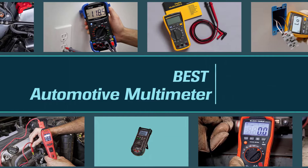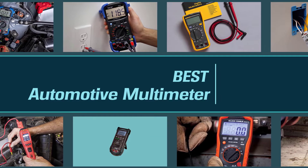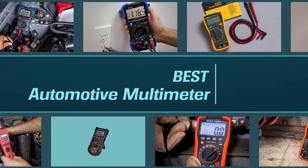Automotive multimeters allow you to measure a variety of electrical characteristics, from voltage and resistance to capacitance. Let's find out the best options together.